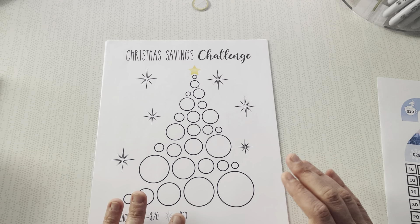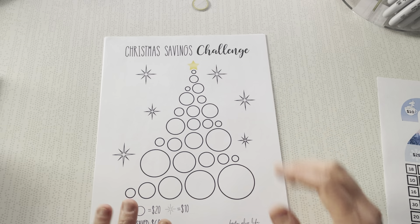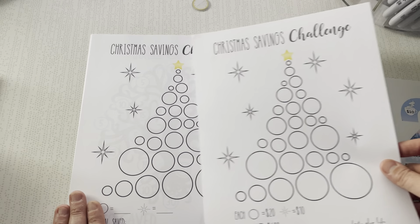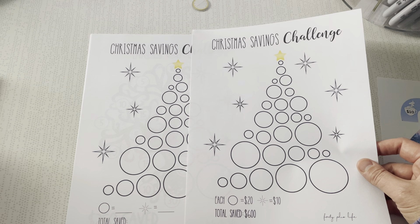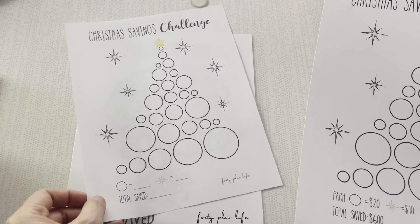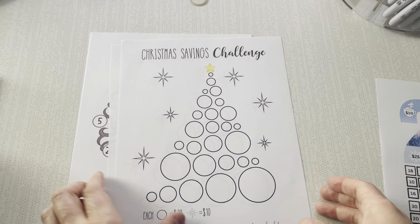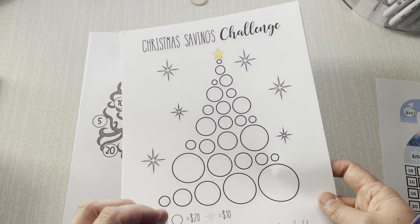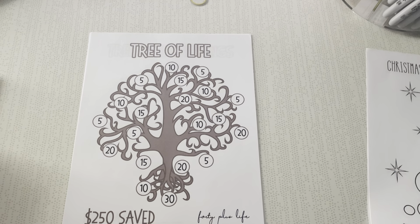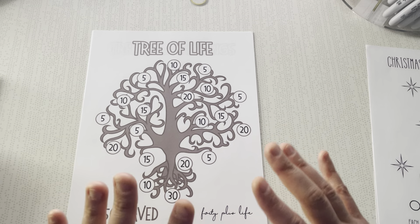This one is from Veronica over at 40 Plus Life. She's currently doing 50% off on her printables on Etsy — such a good deal. She has this Christmas savings bundle: one version has denominations chosen for you to save $600, doing $20 for each circle and $10 for each star. She also gives you a blank version where you can pick your own budget. It's super cute — you just color in things and go up the tree. By the time you're watching this, it may not be on sale anymore, but it was filming on July 27. Her birthday is in July, so my guess is it runs through July — August 1st it may not be on sale.